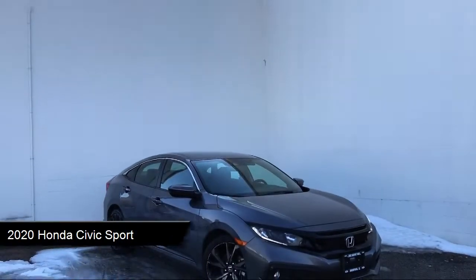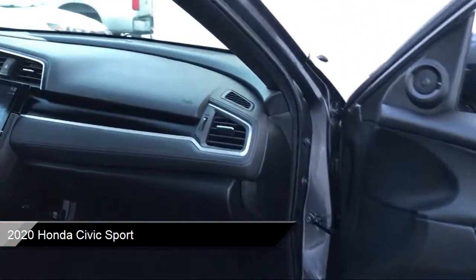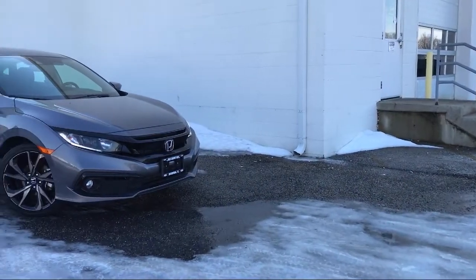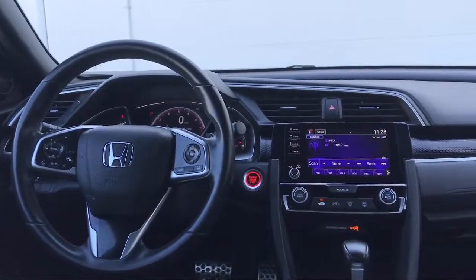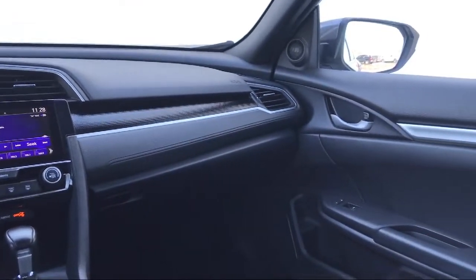It comes equipped with smart device integration, split fold-down rear seat, keyless entry, MP3 player, climate control, remote start system, front collision mitigation, auxiliary audio input, dual front side impact airbags, and a leather wrapped steering wheel. And has less than 45,000 miles on the odometer.